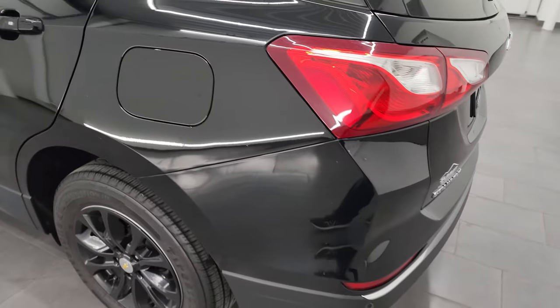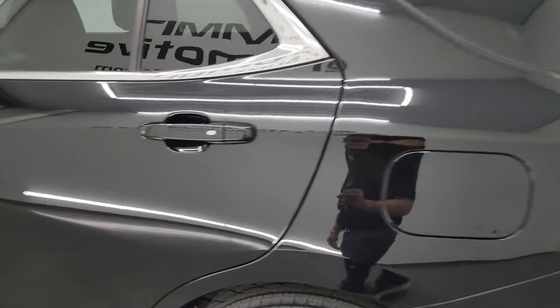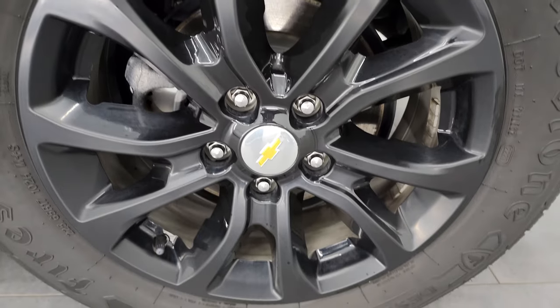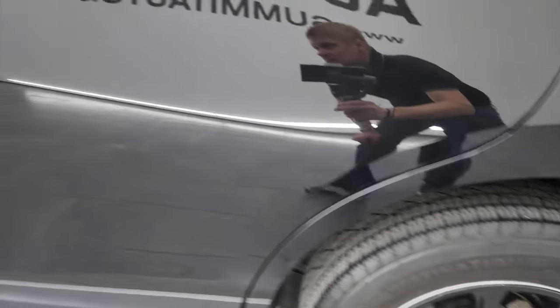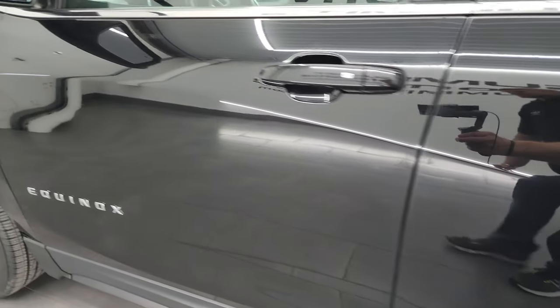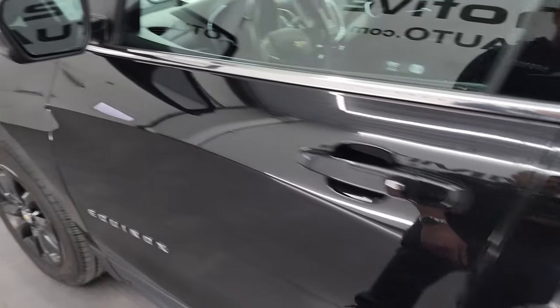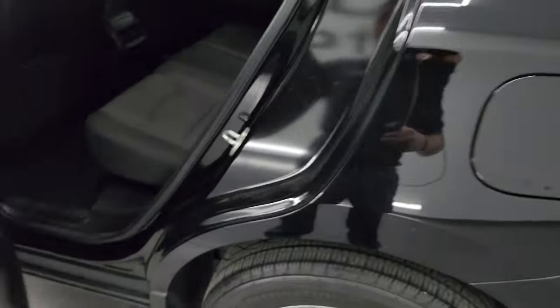Going down the driver's side — just as clean as that passenger side. No major dents or dings in the rear quarter and, for full disclosure, this back wheel is just as nice as the rest. The driver's side doors look really good. You get blind spot monitoring with built-in directional signals.